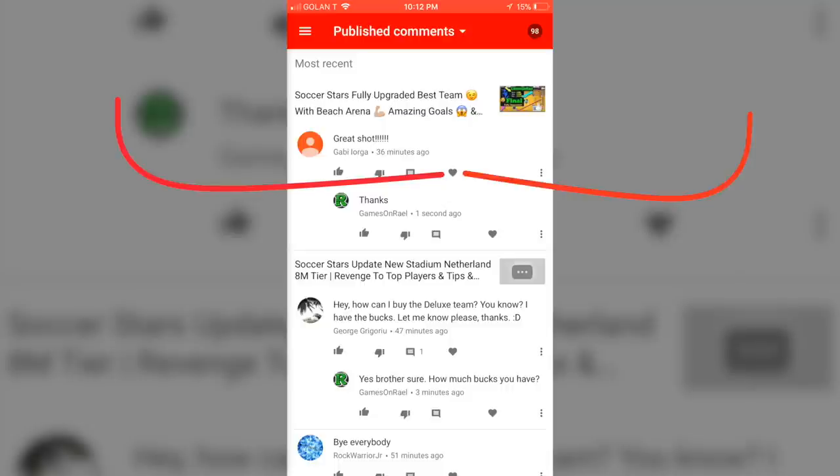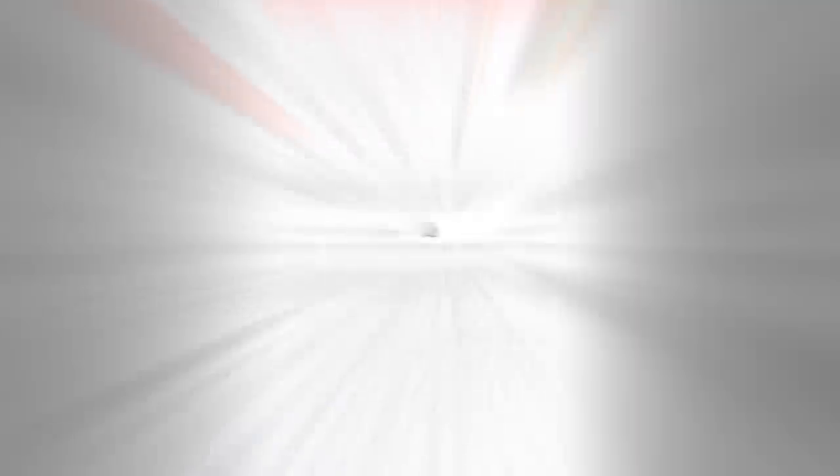You can favorite any comment you really like without even going and logging into the YouTube website on your computer or phone. So that's it — that's the great update on YouTube Studio. I hope I helped you guys.